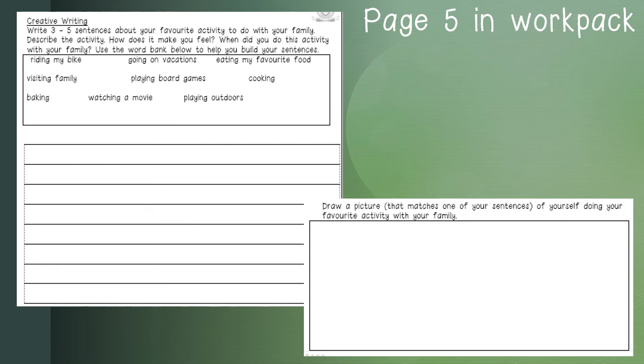On page five in your workpack, we have a creative writing activity. You need to write three to five sentences about your favorite activity to do with your family. You can describe the activity, how it makes you feel, and when you did it. You may also use the questions on the slide to help you write your own sentences, and the word bank below to help you build them. The word bank contains activities: riding my bike, going on vacations, eating my favorite food, visiting family, playing board games, cooking, baking, watching a movie, playing outdoors. You may also write about your own activity if it is not in the word bank.